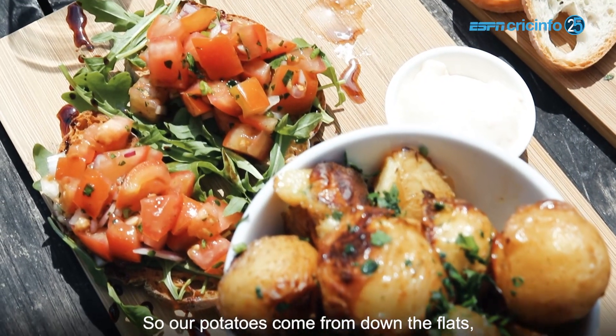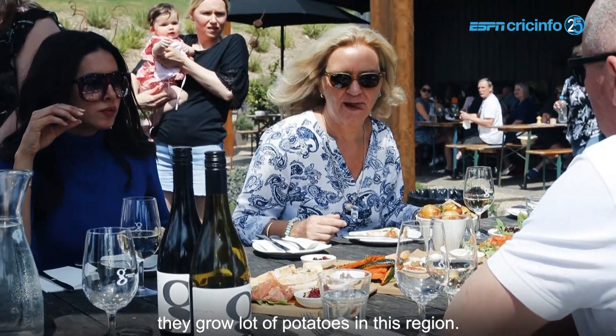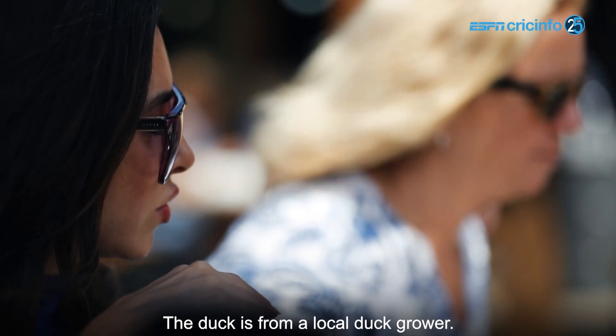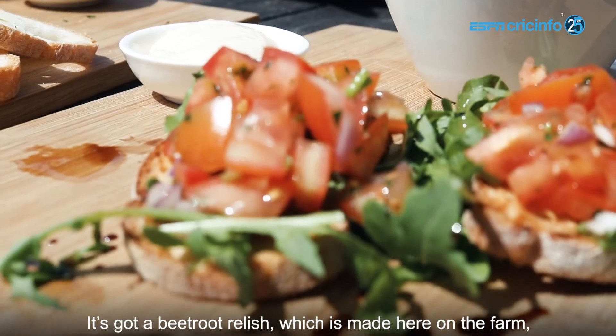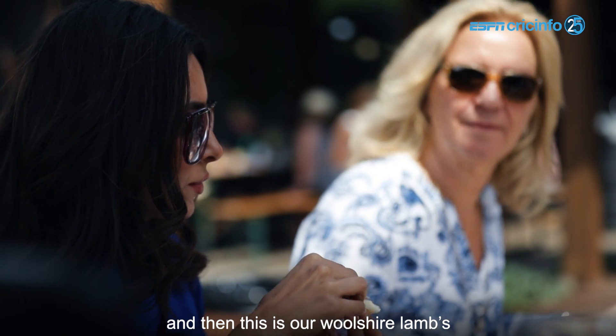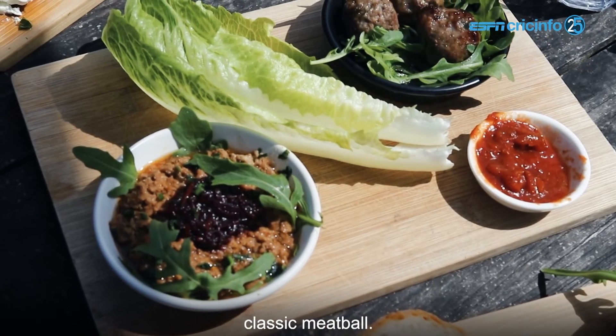Our potatoes come from down the flats — they grow a lot of potatoes in this region. Tomatoes are local tomatoes as well, and rocket. The duck is from a local duck grower. It's got beetroot relish, which is made here on the farm, tomato relish which is our classic relish, and this is our Wilshire lambs classic meatball.